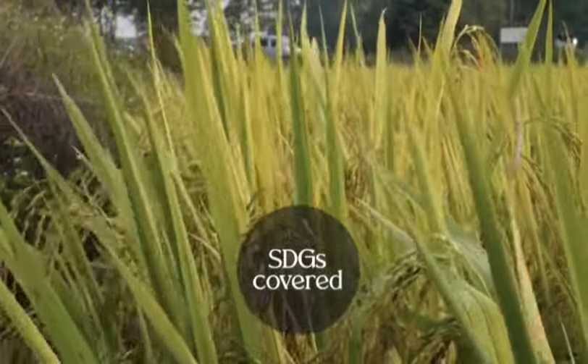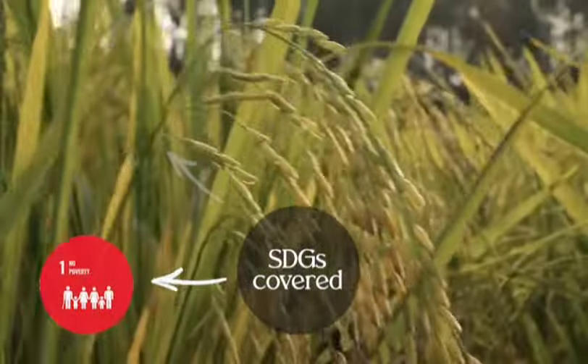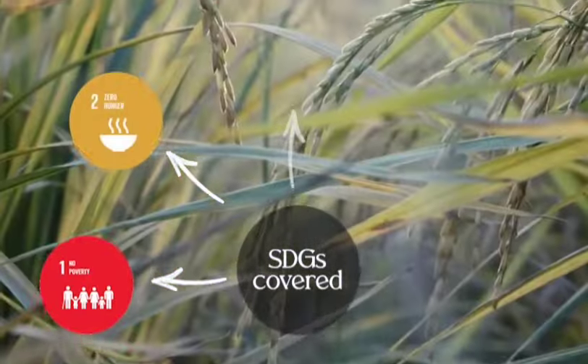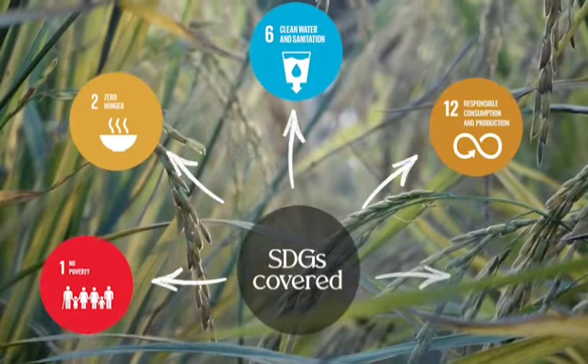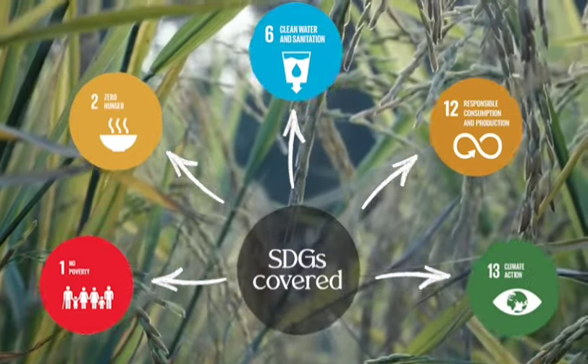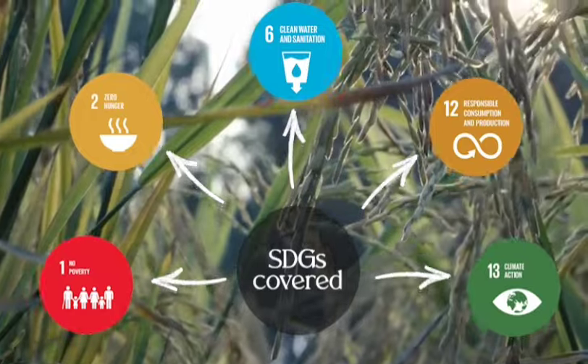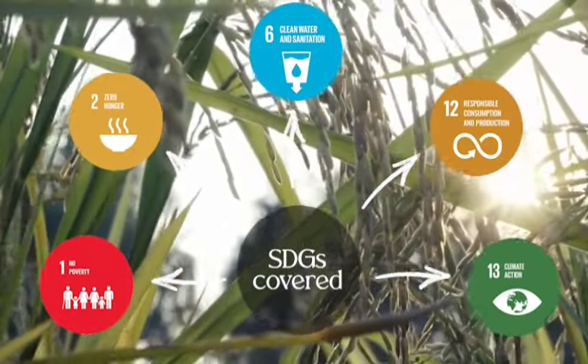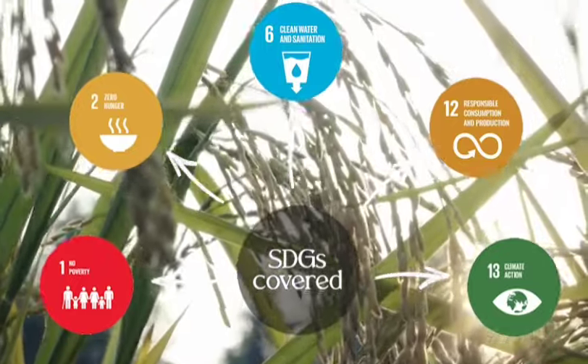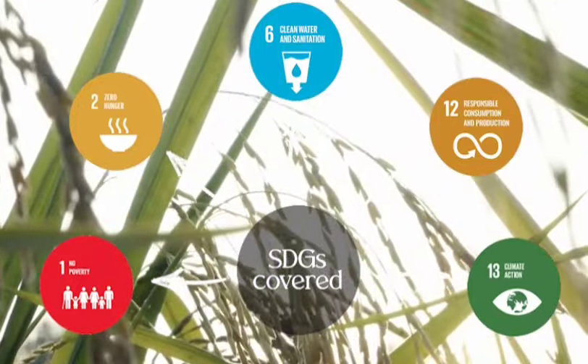The program will address SDG 1 — no poverty, by changing net income of farmers through less water usage and semi-mechanization using drum seeders; SDG 2 — zero hunger; SDG 6 — clean water and sanitation; SDG 12 — responsible consumption and production of carbon and water-light rice; and SDG 13 — climate action.